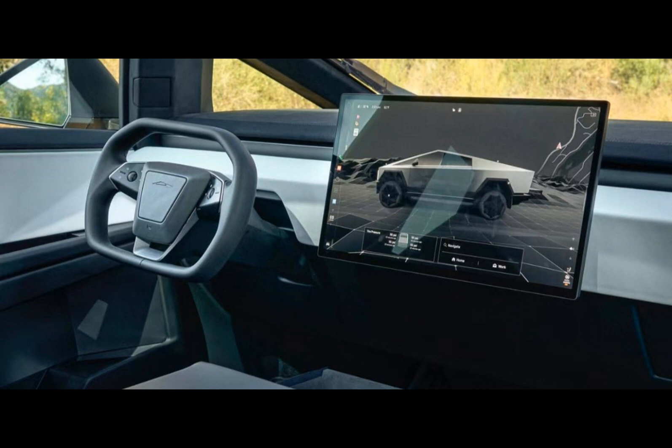In a matter of days, Tesla enthusiasts and electric vehicle aficionados alike will finally get to witness the production version of the highly anticipated Cybertruck, four years after its initial prototype unveiling. As the countdown to November 30th ticks away,